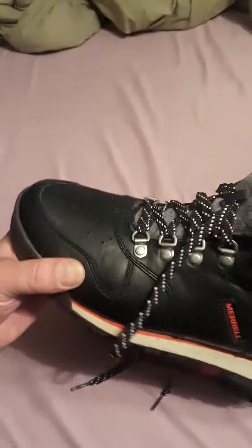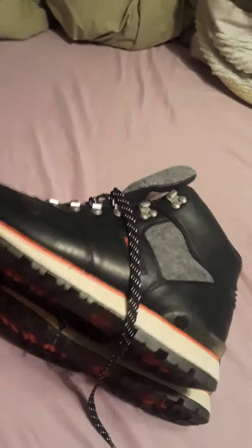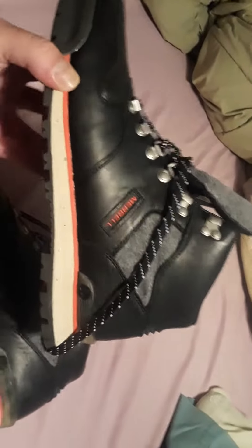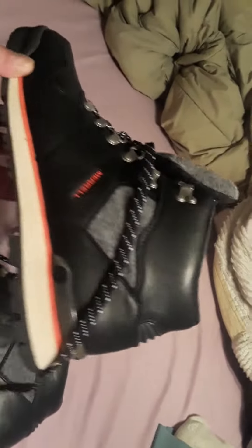What's up everybody, making a quick video. I just picked these up today from my local Goodwill. These are the Merrell Eagles. I didn't even know when I picked these up — they were like $24 at Goodwill. I didn't even realize it, but they look like Timbs, but I knew they were Merrell, so I figured I'd get them because they were size 11 and a half.